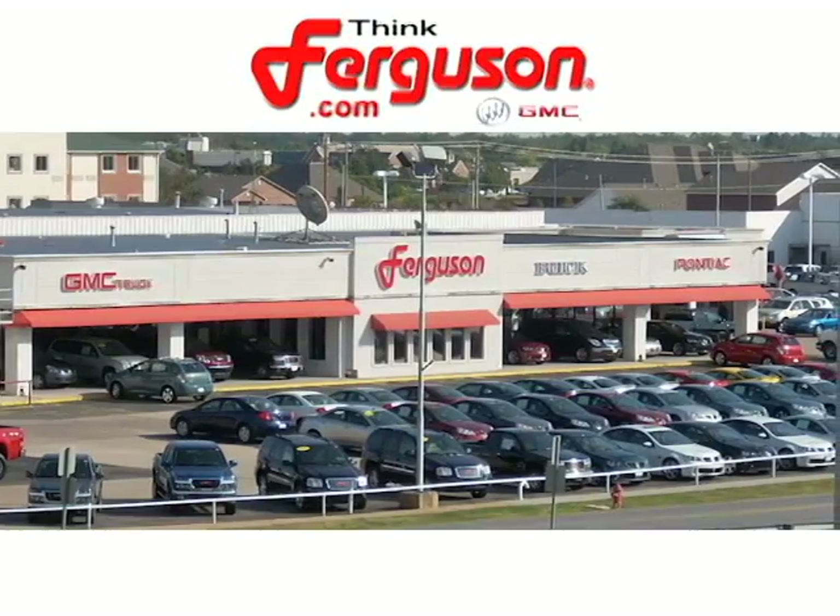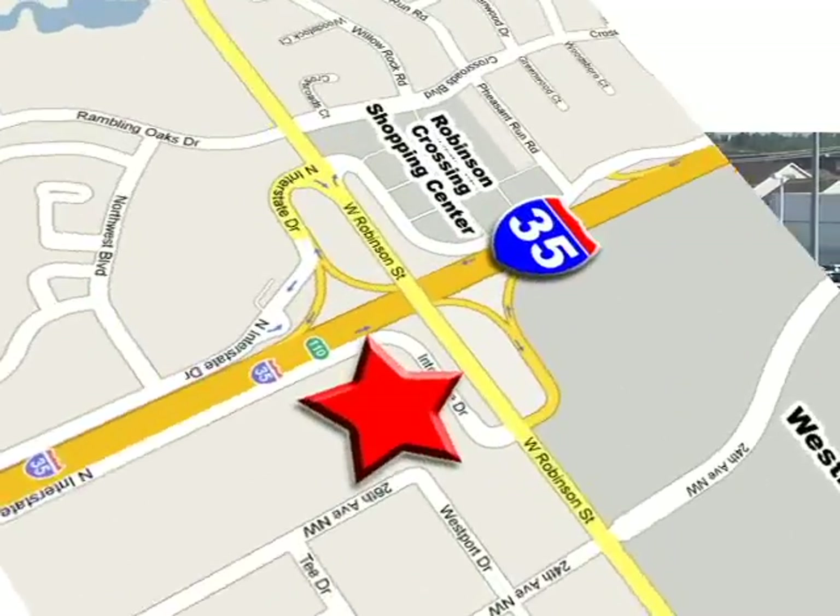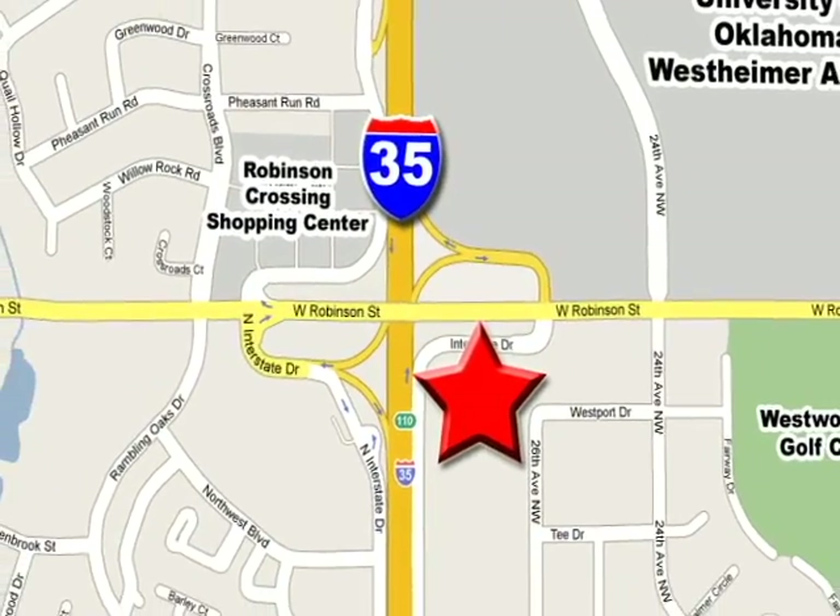The customer service is great too. We are conveniently located off I-35 and West Robinson Street in Norman, Oklahoma.